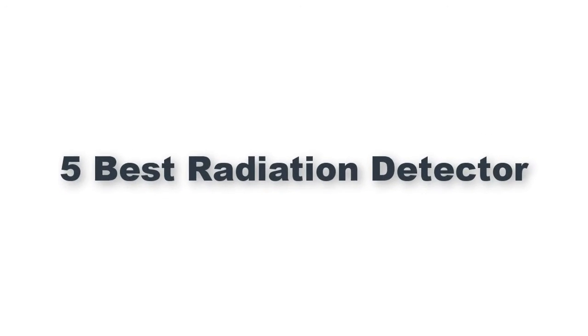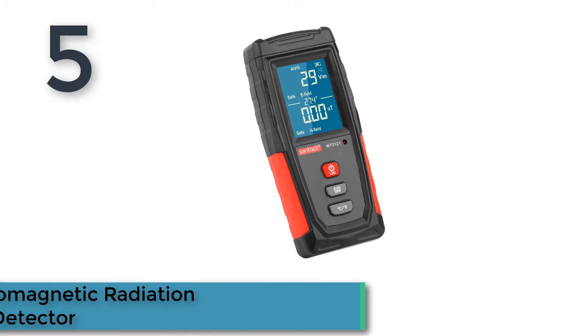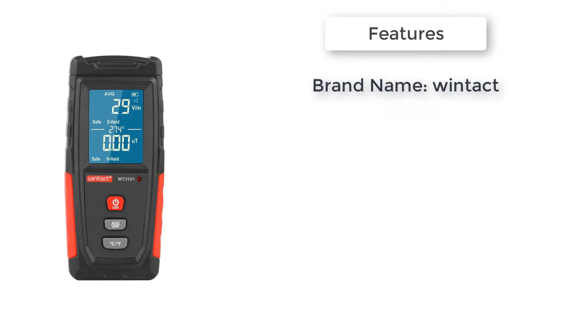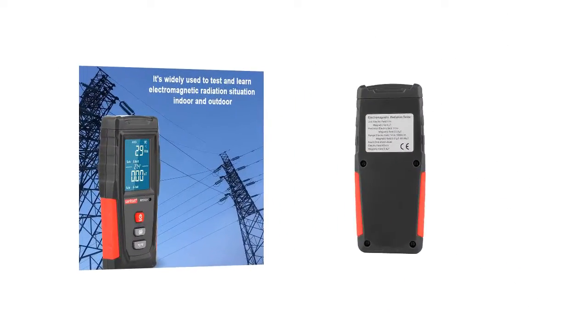Here is product number 5: Digital Electromagnetic Radiation Detector. This EMF meter can test electric field strength and magnetic field strength to reach the optimal test result. It's widely used to test and learn electromagnetic radiation situations indoors and outdoors. Suitable to measure electromagnetic generated machines, low frequency appliances, and high frequency radiation appliances.